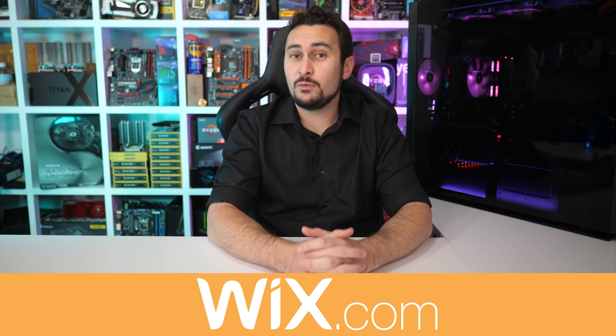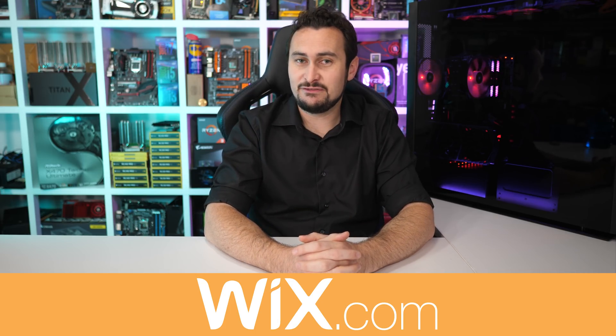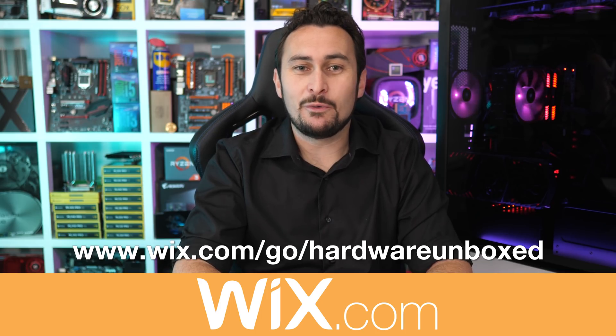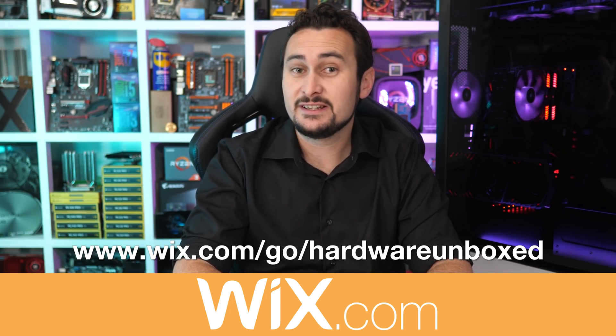I've played around with Wix's website designer and in just a few minutes, a novice designer like me was able to create a stunning professional website — that's pretty impressive. If you're interested, head to wix.com/go/harbourunboxed to get started.